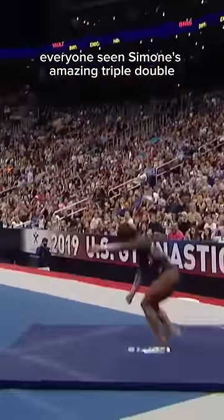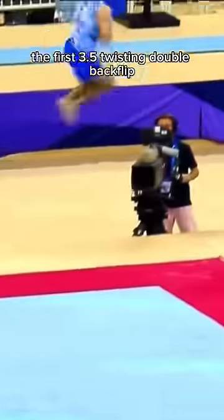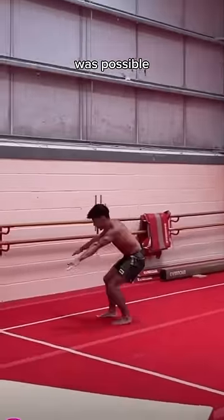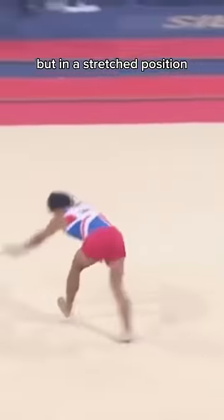Everyone's seen Simone's amazing triple-double, and more recently, a Japanese gymnast, Kazuki Minami, just did the first 3.5 twisting double backflip. But something happened this week that I did not think was possible. Jake Jarman competed the 3.5 twisting double backflip, but in a stretched position.